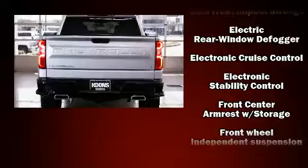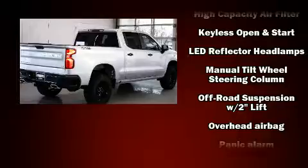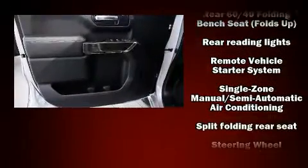Chevrolet also prioritized safety and security with features such as head curtain airbags, front side impact airbags, traction control, brake assist, a panic alarm, and four-wheel disc brakes with AVS.